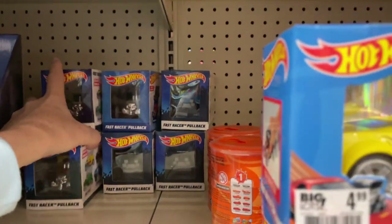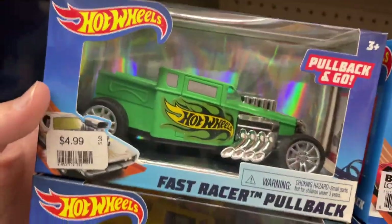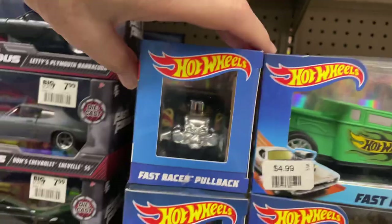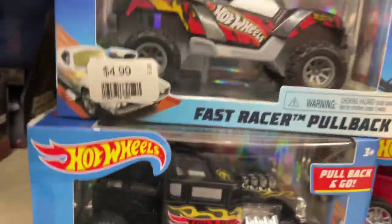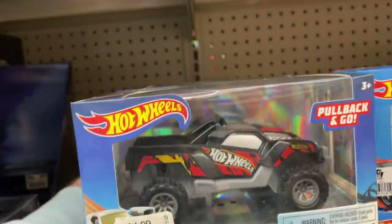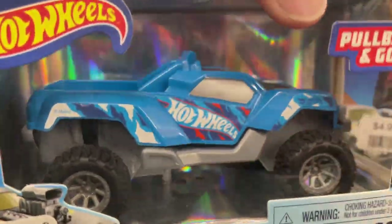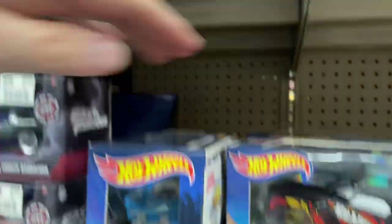Looks like — here they are, more pullbacks: the green and the yellow Bone Shaker. What else do they have — black Bone Shaker pullback. And I forgot the name of this truck — sand burner maybe, I'm not sure. And here's another blue one, maybe the sand blaster or the sand burner. Kind of hard to remember all the names.